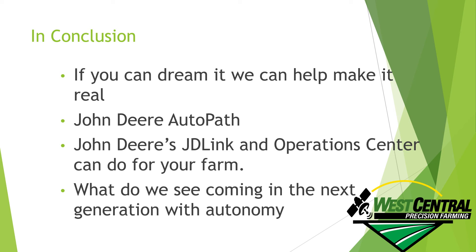Once again, on behalf of West Central Equipment, I would personally like to thank you for taking the time out of your busy schedules to see what West Central Equipment can do for you. We do have a team here at West Central Equipment for precision ag, and we're excited for the future and excited to help you improve your operations. Thank you, and let's have a great year.